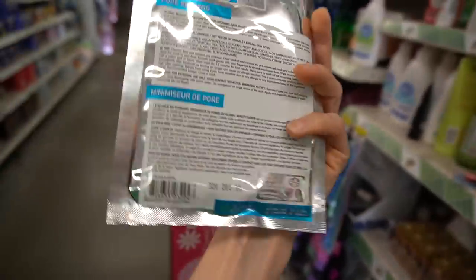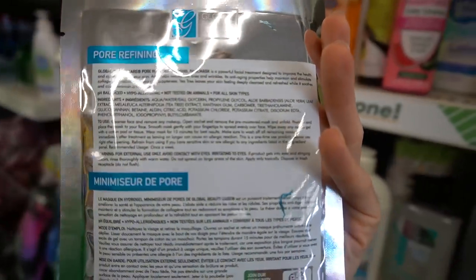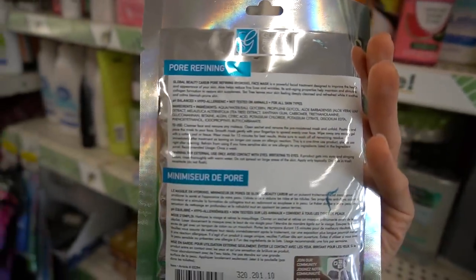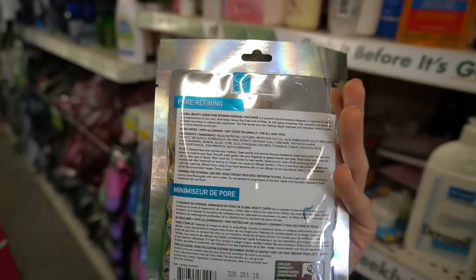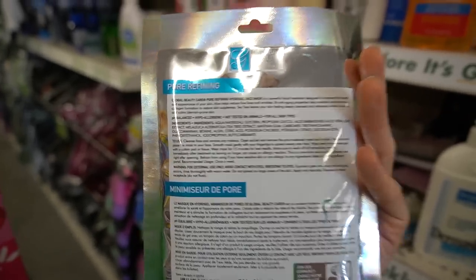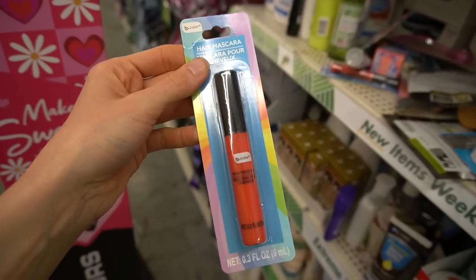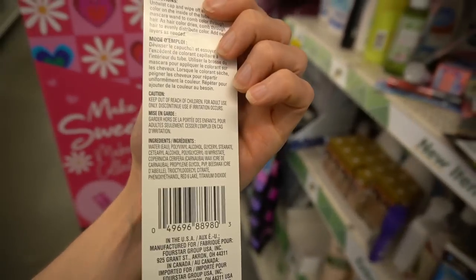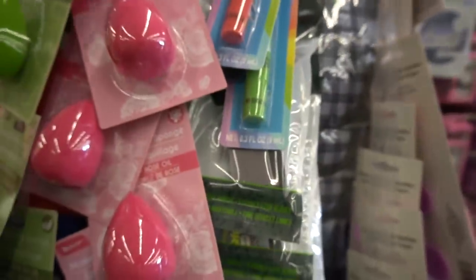This one claims to have tea tree oil in it, which it does — tea tree extract. The problem with tea tree is that it degrades and oxidizes, which is what becomes irritating, so by using an extract they probably remove some of that. I'm willing to bet these hair mascaras are a mess — this seems like chaos waiting to happen, though they do have quite a few colors.